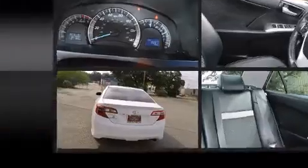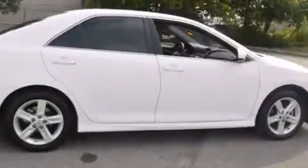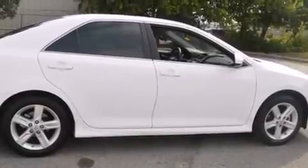Toyota also prioritized safety and security by including head curtain airbags, front and rear side impact airbags, traction control, brake assist, ignition disabling, and four-wheel disc brakes with AVS.